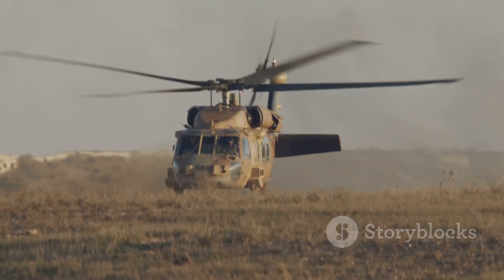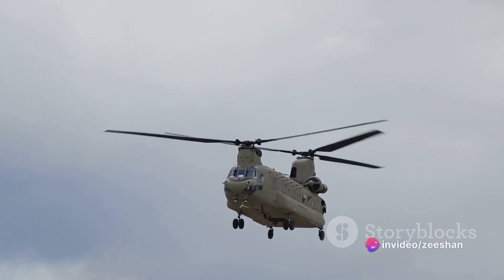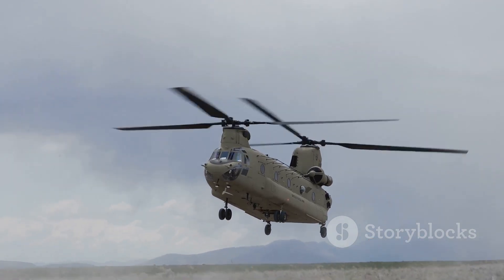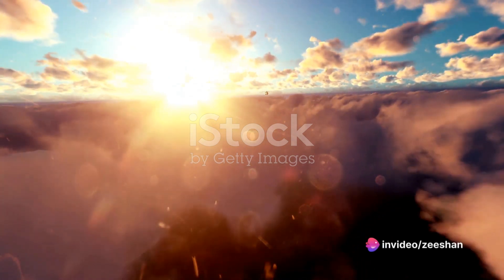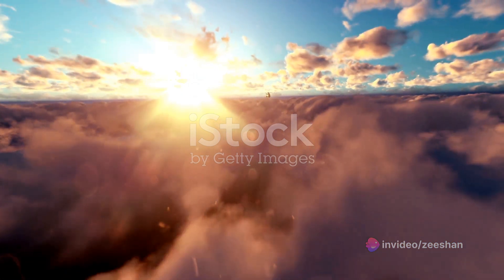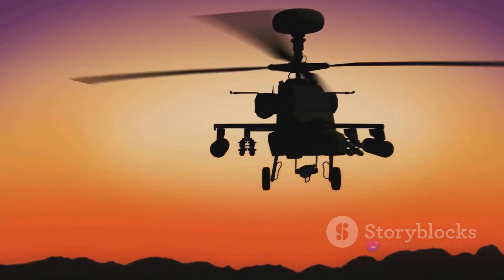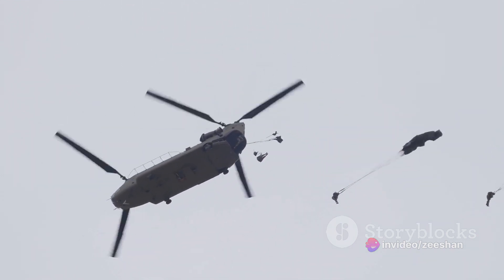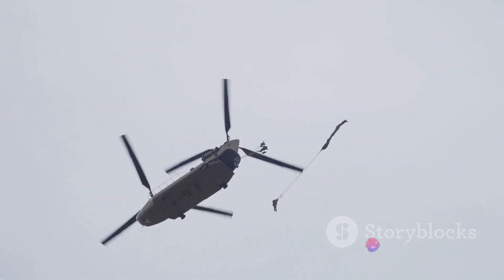In conclusion, the CH-47D Chinook is more than just a helicopter. It's a versatile workhorse that can transport troops, deliver supplies, save lives, and even change the course of a battle. This impressive piece of military machinery, with its distinctive tandem rotor design, is a testament to the marvels of engineering. Its construction — from its robust structure to its advanced flight mechanics — allows it to perform a wide array of tasks with unparalleled efficiency. Its unique rotor system allows the Chinook to lift heavy loads, maneuver in challenging conditions, and even fly backwards. Truly a feat of aeronautical engineering.